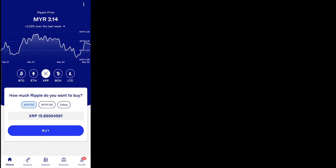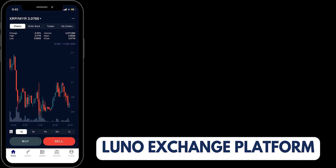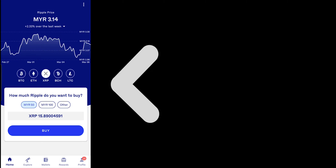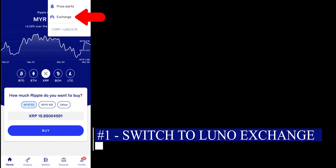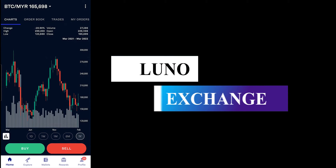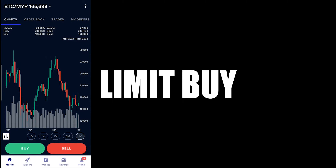Alright, let's begin. To do this, you need to buy crypto on the Luno exchange. So by default, this is how your app will look like on the homepage. You want to click on the top right, the three dots, and click on Exchange. And this is the Luno exchange. Let me show you how you can put in a limit buy.